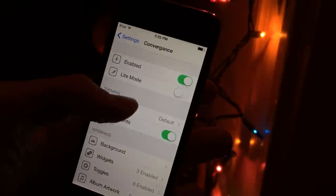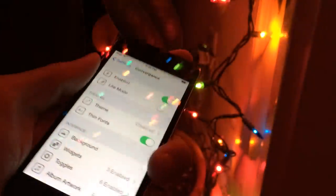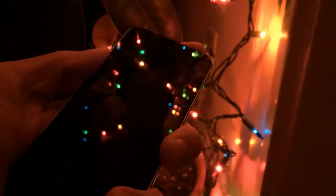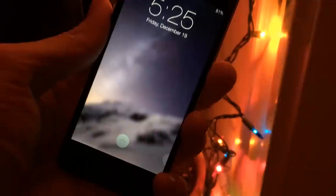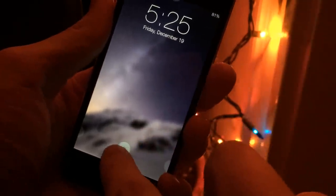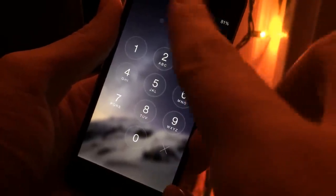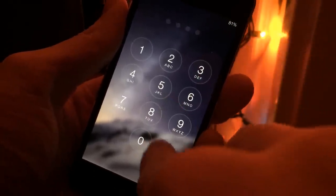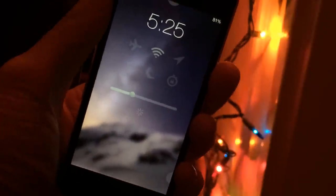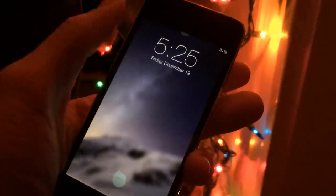Now let me go into the theme section and change it to the charcoal theme. Going back to our lock screen, the theme is slightly different — the little knob here is a different color. Sliding up, the overall interface is tweaked very slightly — just some of the colors are changed. Going over to our toggles, again, just the colors are changed. It's pretty much the same exact interface with different colors.